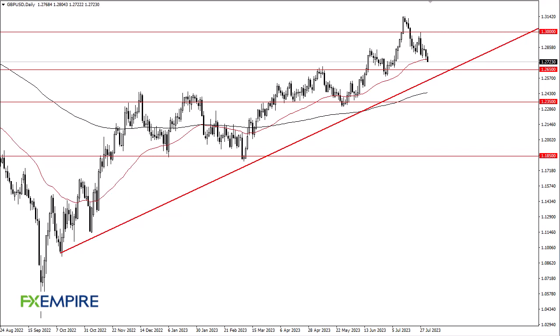From FX Umpire, this is Chris taking a look at the British Pound. You can see we initially tried to rally during the day here on Wednesday, but we have dropped to break down below the 50-day EMA. The 126.50 level is an area that I think offers a certain amount of support, and we have an uptrend line here.